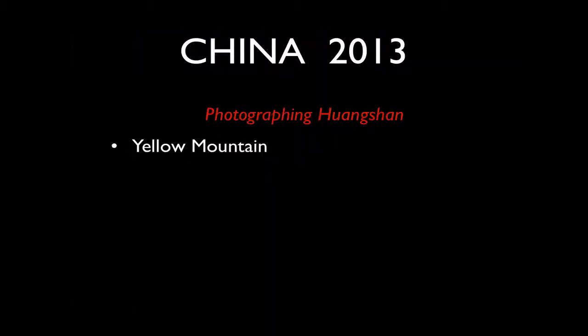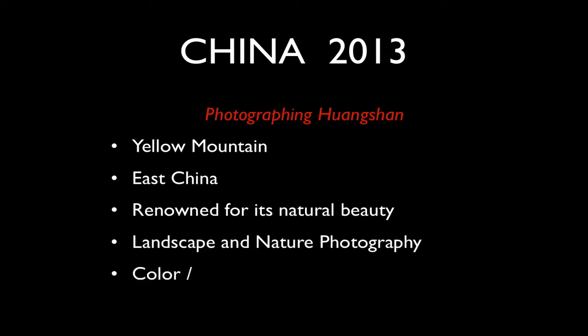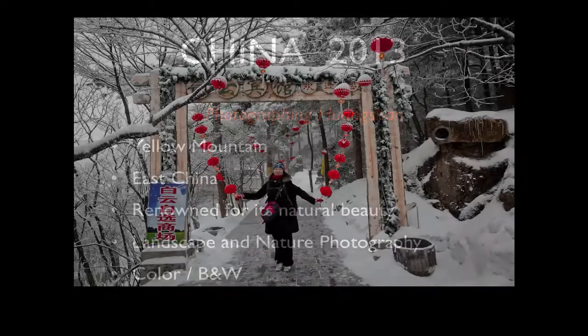After Shanghai, we head to Huangshan. Huang means yellow and Shan means mountain. It's in eastern China, a short flight of not much more than an hour from Shanghai, and it's renowned for its natural beauty — it's absolutely sublime. There are wonderful opportunities for landscape and nature photography in both colour and black and white.